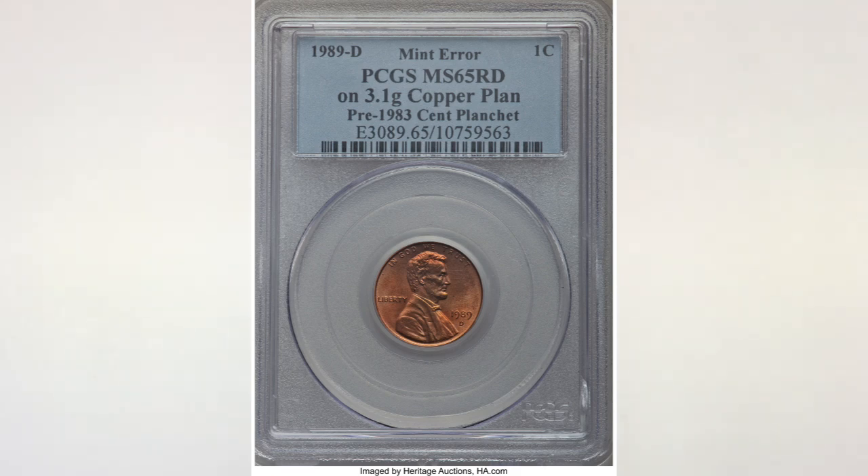But if you're truly serious about finding errors, you should weigh all your coins. You don't need anything fancy — the scale we use costs about eight dollars and gets the job done. If you need one, we have a link to it on our website, which you can find below every video.